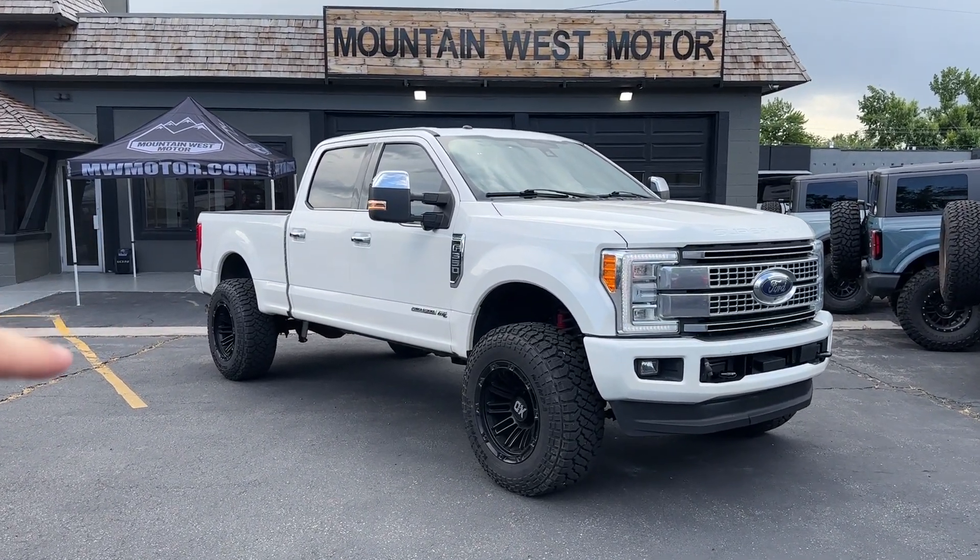You've got powered running boards, powered memory seats, and controls to make the mirrors go in and out or fold in completely. The Platinum also has adjustable gas and brake pedals — you can move them closer or farther. There's a button for tailgate drop and for the lights, plus a nice grab handle. It is a taller truck so you will likely need to step up.